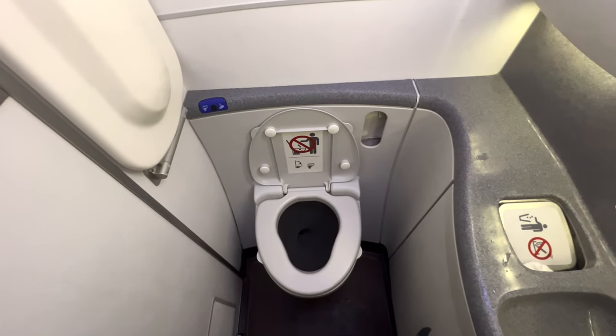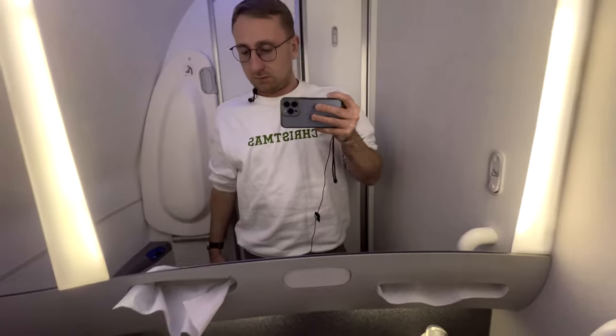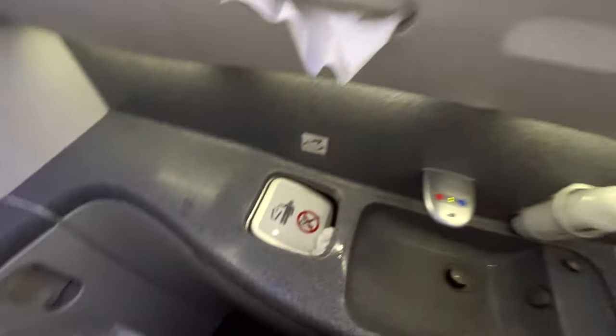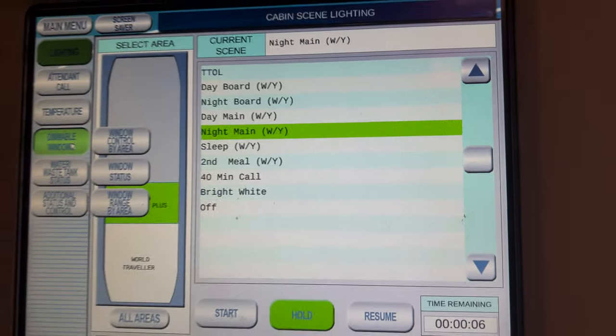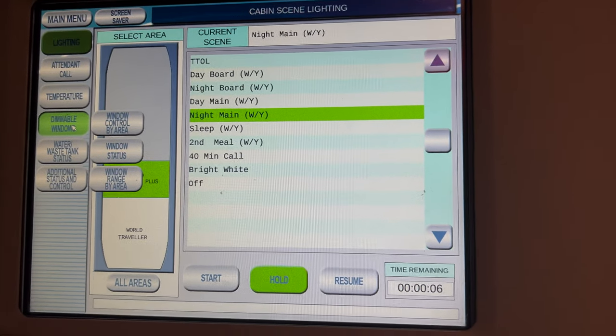After that it's a quick trip to the loo before heading off to sleep. The cabin windows were set to night mode, meaning no one could brighten them.